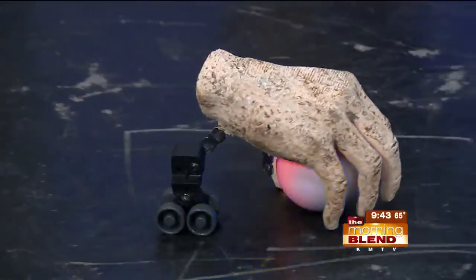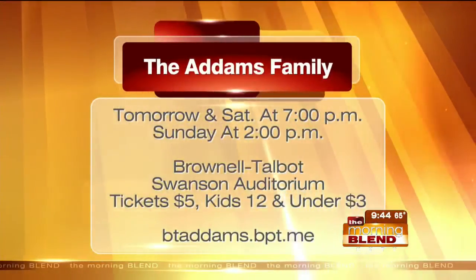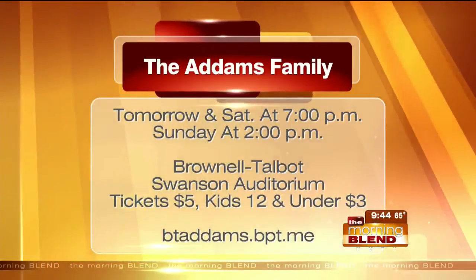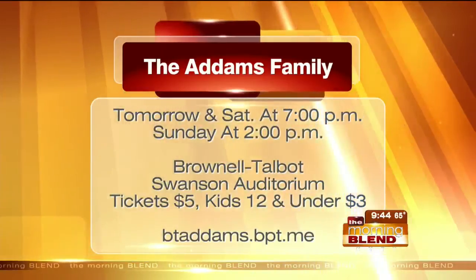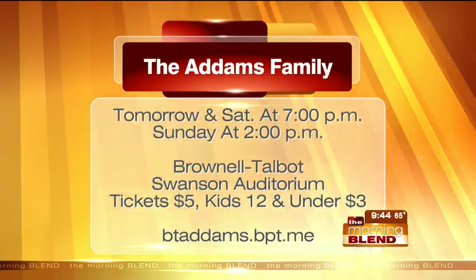Let's talk about tickets, because everything starts tomorrow night — three nights of a run for the Addams Family. Tickets are available online. You can visit btadams.bpt.me — Addams has two D's in it. You can also go to the Brownell EDU website and visit the theater page to get them there. Sean, thank you for coming. Cheyenne, great to meet you. And Aileen, thanks for coming.